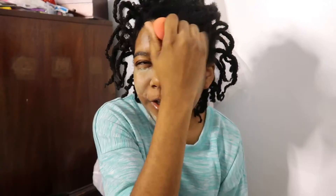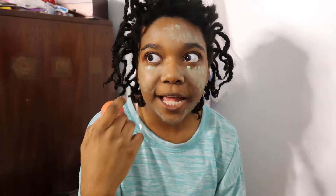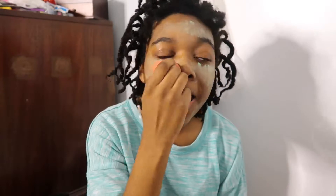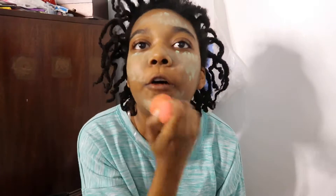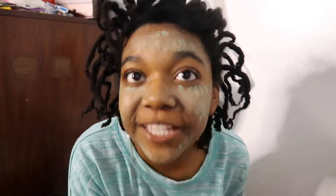Why is this not blending in? Maybe I'll use my finger. I was looking for a skin-colored concealer but all I saw were red, green, and blue ones. It's just not blending — I look totally gray now.